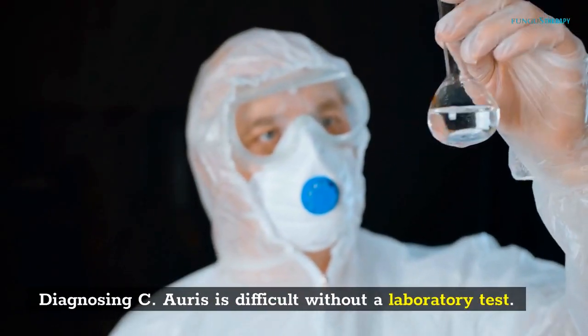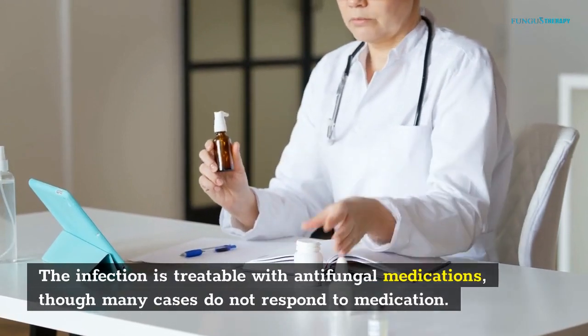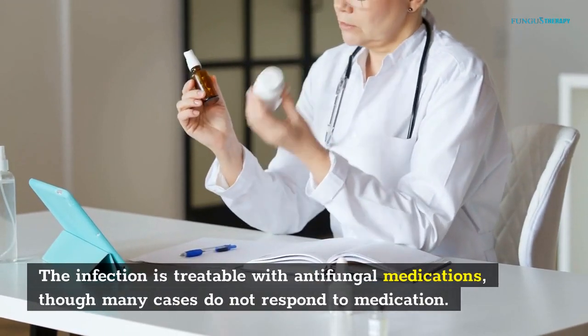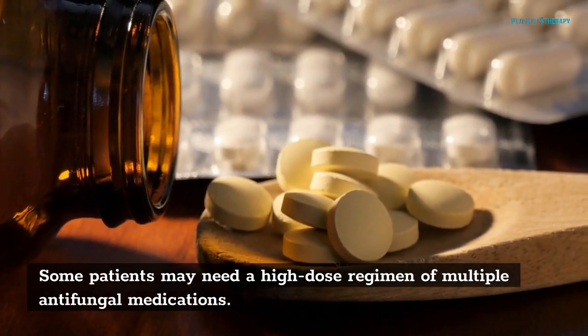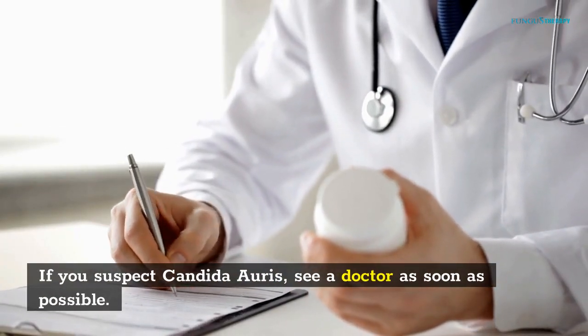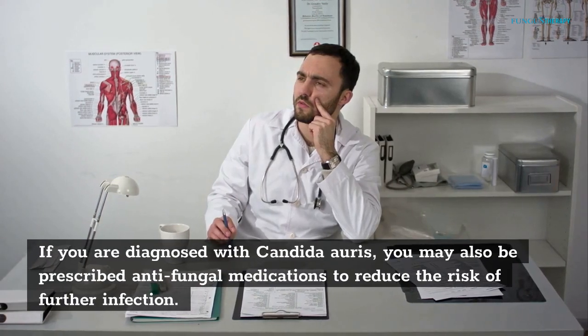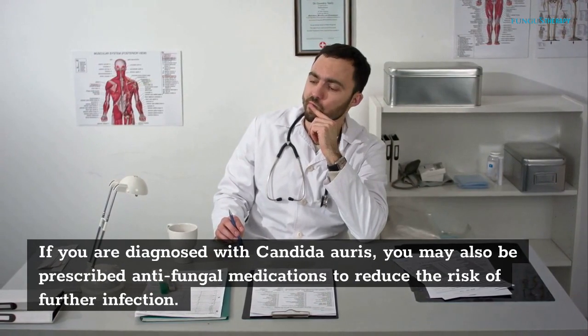Diagnosing C. auris is difficult without a laboratory test. The infection is treatable with antifungal medications, though many cases do not respond to medication. Some patients may need a high-dose regimen of multiple antifungal medications. If you suspect Candida auris, see a doctor as soon as possible. If you are diagnosed with Candida auris, you may also be prescribed antifungal medications to reduce the risk of further infection.